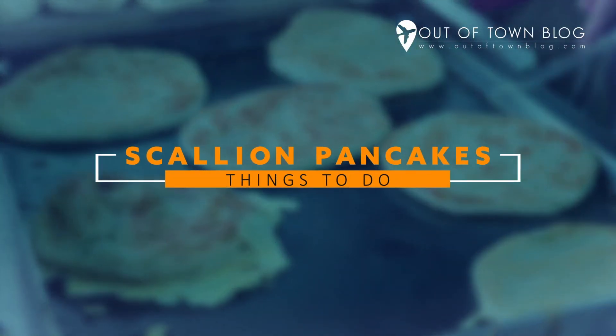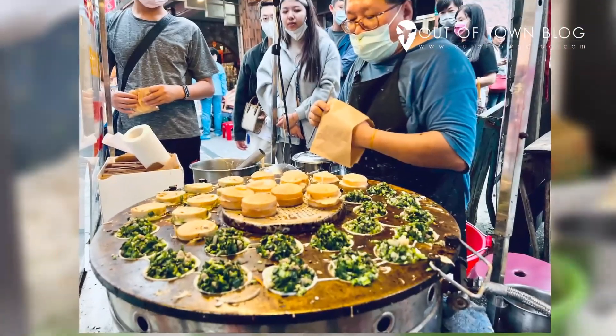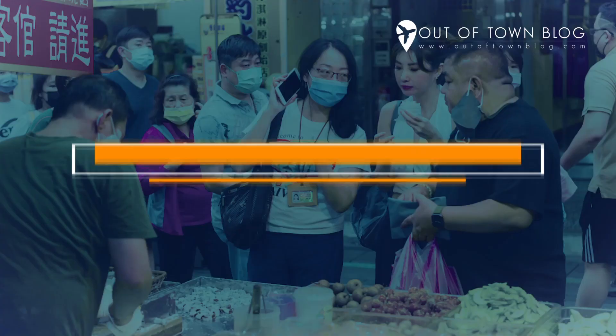Try scallion pancakes. Scallion pancakes are traditional breakfast food here. It's cheap but filling. So if you're looking for affordable snacks, this one's a must-try.